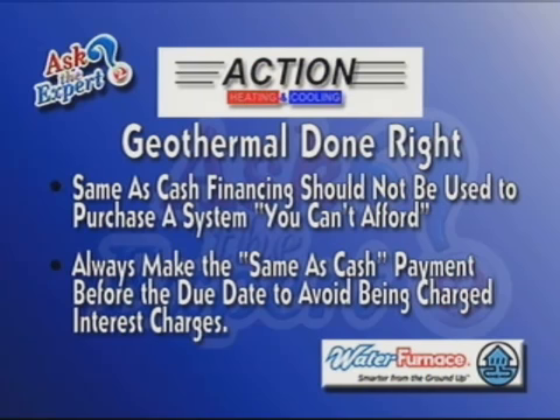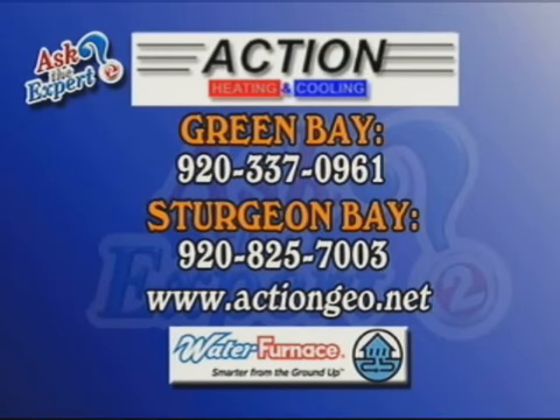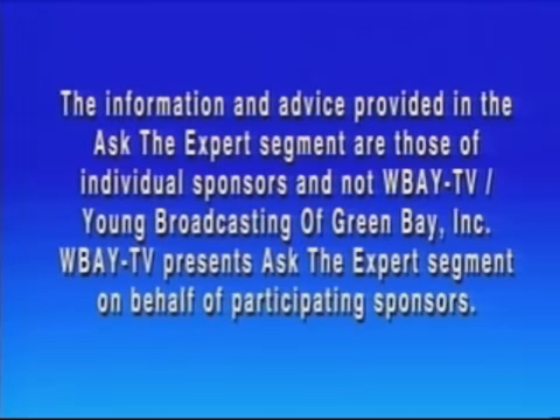That's good to know. And of course, because we're talking about financing, we have a legal disclosure that we have to share with you right here. It's also going to be on the Ask the Expert website, because of all the new rules around financing arrangements. You can see this again at WBAY.com — just click on Ask the Expert. From Action Heating and Cooling, Ron Papour, thank you for setting us straight — geothermal done right. Give them a call; the number's on the screen. You can also go to actiongeo.net. That's all the time we have for Ask the Expert. More of the Noon Show coming up right after this on TV2.